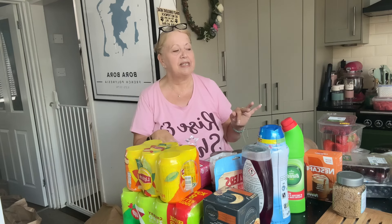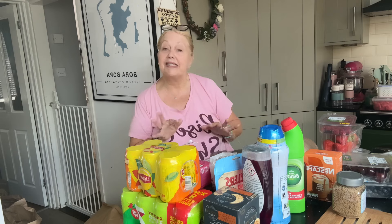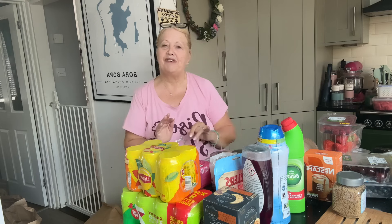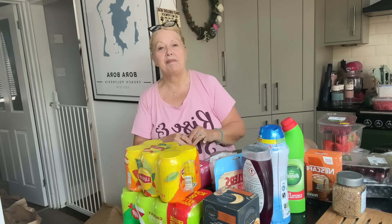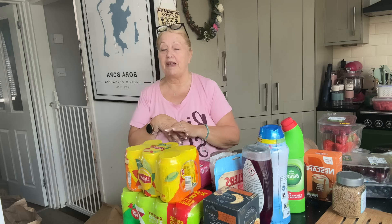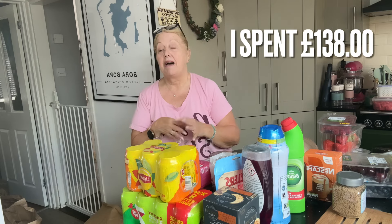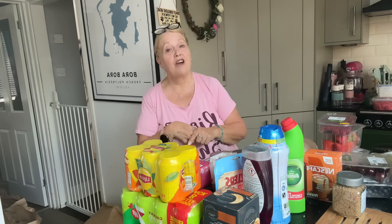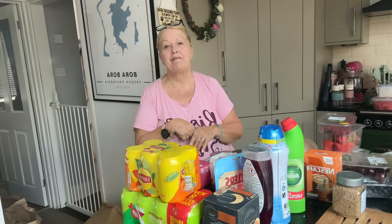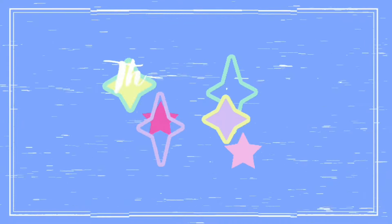I could have got a delivery this morning with Iceland actually, but they didn't have everything that I wanted. So yeah, this is what I've ended up with. I hope you've enjoyed it - I need to put it all away now. If you have enjoyed it, please give this video a thumbs up, subscribe if you haven't done so already, and press that notification bell for more uploads. Look after yourselves, see you all in the next one. Bye for now!